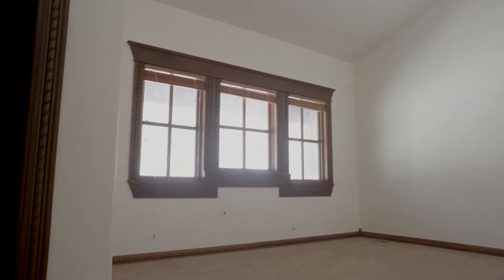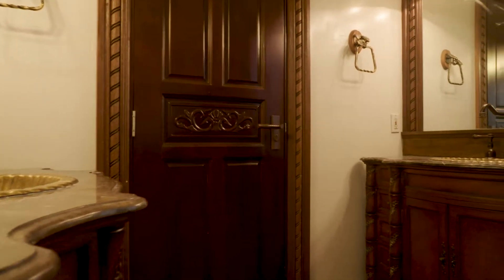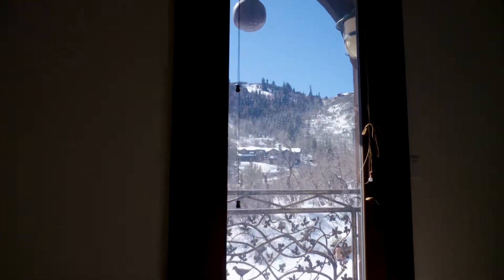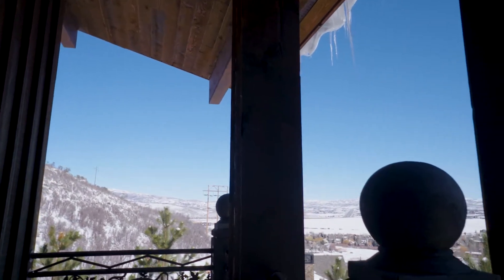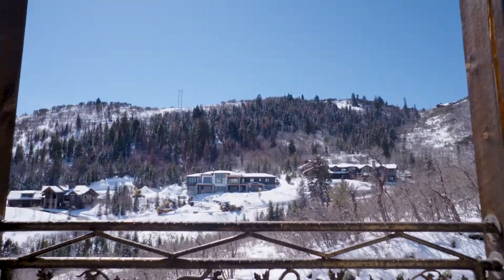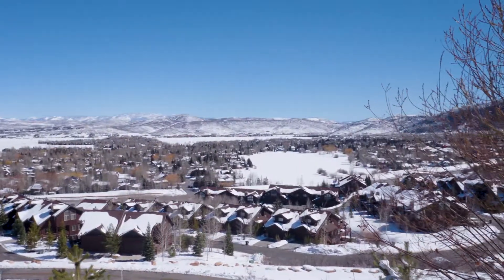It's right up on the hill so it has beautiful views — what is it looking over? It's looking over the Swaner Reserve area and also a couple of lakes in the Park City area that are very beautiful, especially in the summertime. To the east you're looking at the Uinta Mountains, and behind it is all open space, so you have a very secluded feeling with beautiful views.